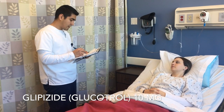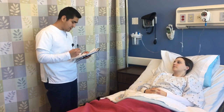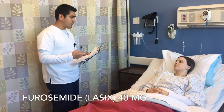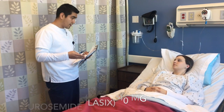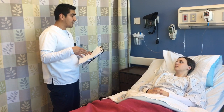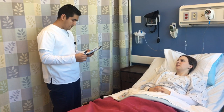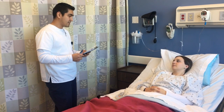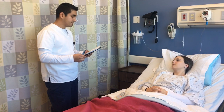Glucotrol — that's another of your diabetic medications. Lasix — that decreases excess fluid, so whenever you get swelling like you have right now on your legs, we use Lasix and it flushes out that extra fluid for you. Is that what's making me go to the bathroom all the time? Yes, but that's good because that's a sign that the therapy is working.